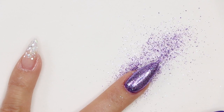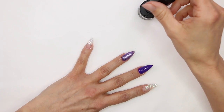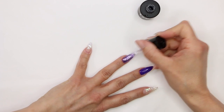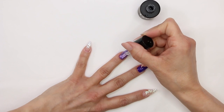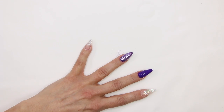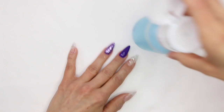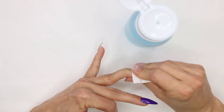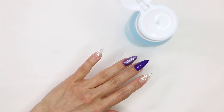Grab our glitter mix and do our glitter press. Take our cheap makeup brush, grab our glitter from the pot, apply it to the nail all the way through and out. Wipe the brush off and brush through. Put the glitter away and top coat it — grab our stain resistant top coat and give it a nice top coat. No need to top coat the other nails because they stay shiny by themselves. Get this in the light for one minute, then grab our swipe and get that sticky layer off.